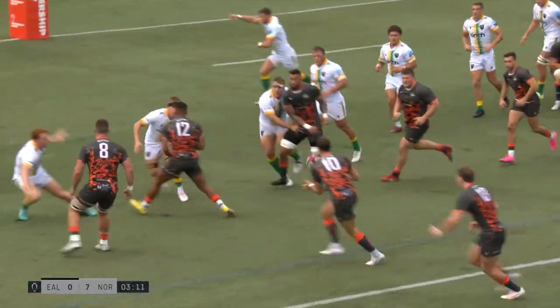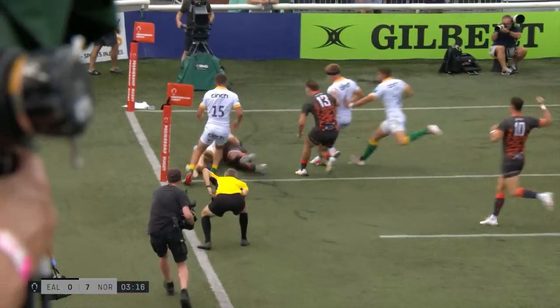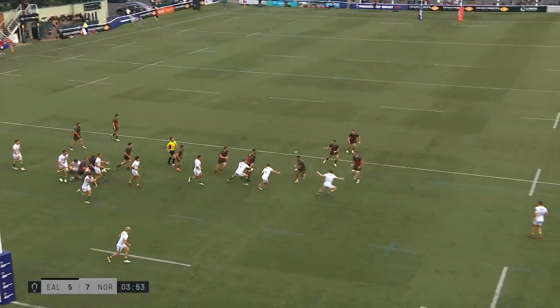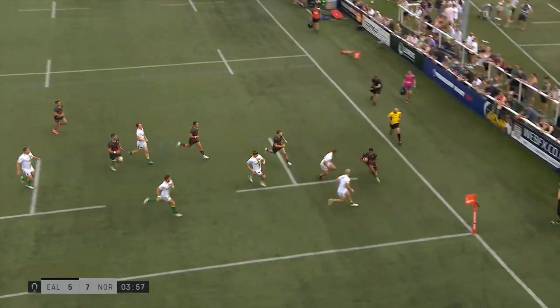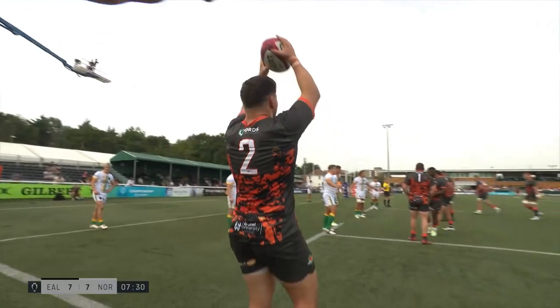De Villa out the back to Shingler, three on one now, goes early to Earl in the corner. And Ealing answers straight back through Nathan Earl. Quick ball, and it was just the ball out the back that tied in — Northampton Saints just bit in on defence. Ball out the back, simple, really.